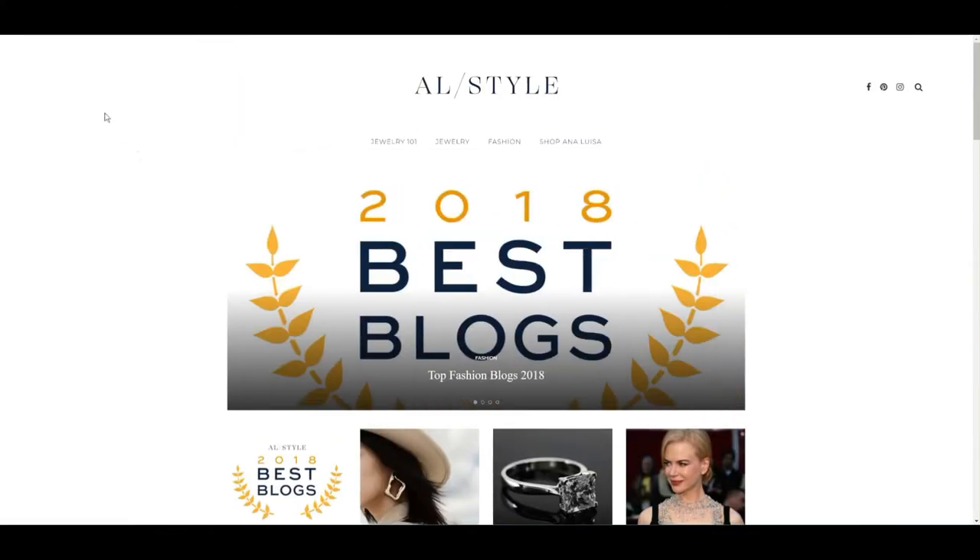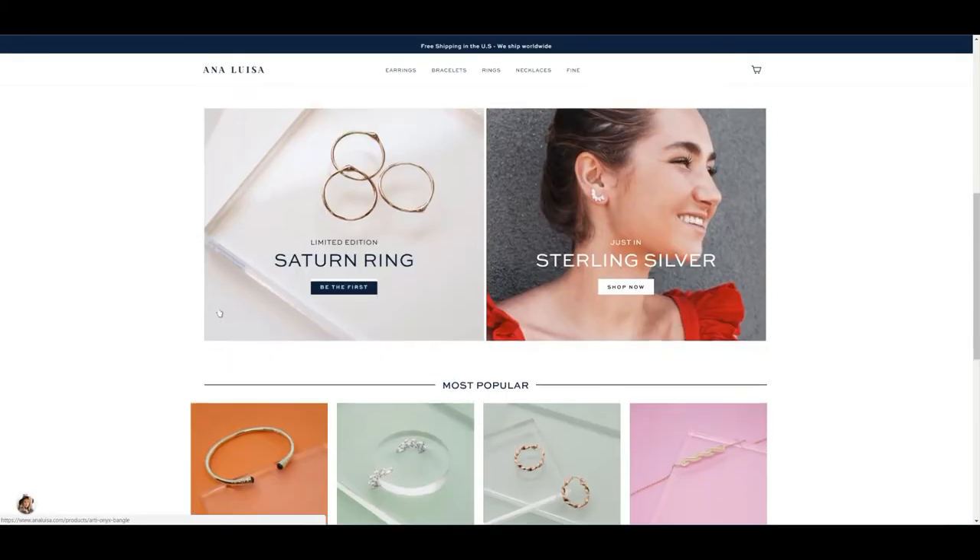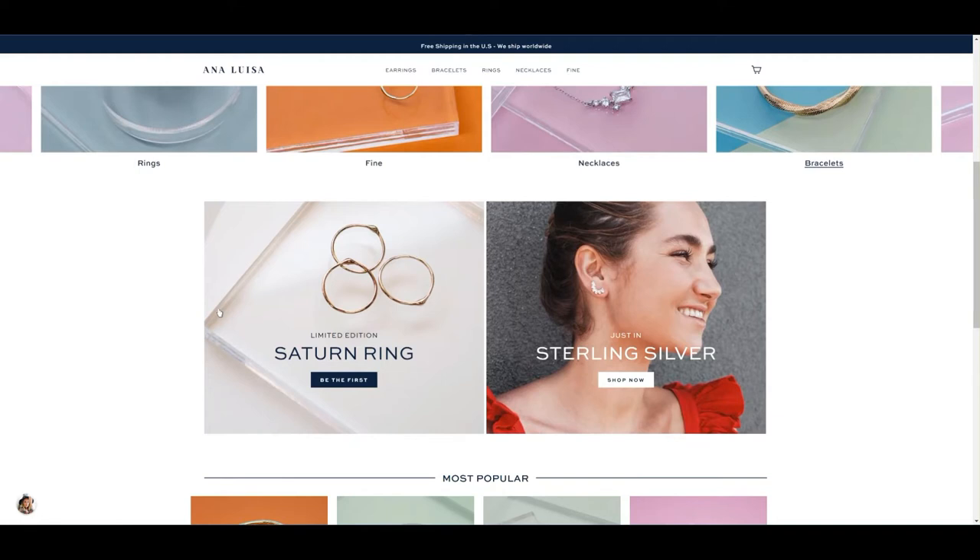If you have any questions about Ana Luisa jewelry, please feel free to ask me. Don't forget to use that coupon code — it's in my blog post, which I'll link below this video in the description. Ana Luisa jewelry is my favorite thing for 2018, so definitely head on over and check them out. Thanks so much for watching — if you can kindly subscribe to my YouTube channel and give this video a thumbs up, I would be ever so grateful. Thanks for watching and have yourself a great and safe day.